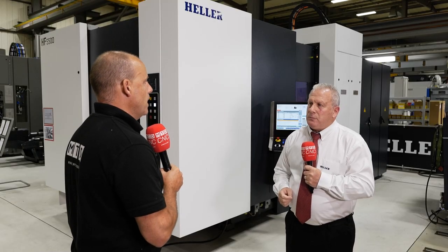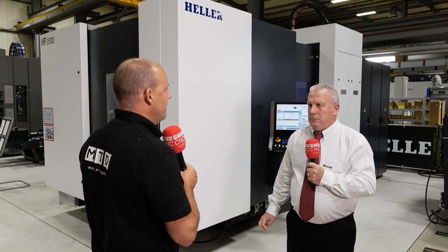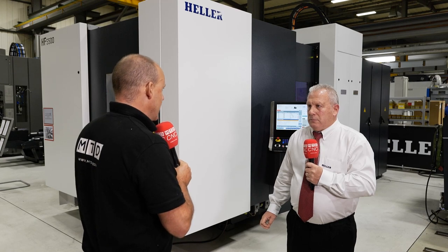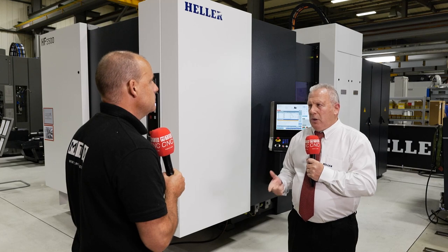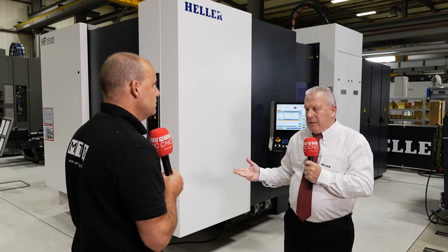If you wanted to run the machine unmanned on different products and went from an aluminium to a stainless steel, is that possible? No problem at all. Whatever components, whatever material — as long as the program has been written correctly, the feeds and speeds are set correctly, and the customer has specified the correct tooling — the coolant system that we have on machines like this today is second to none. It will produce whatever you set it up to produce.